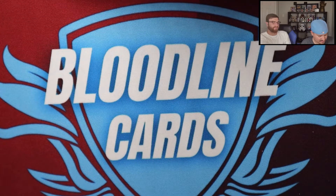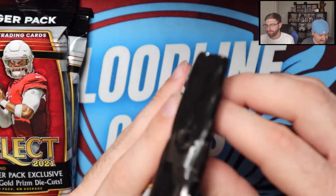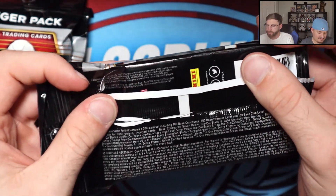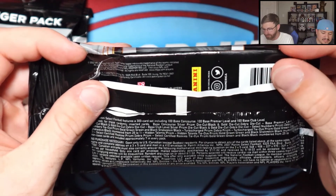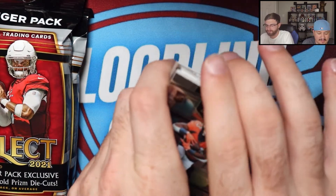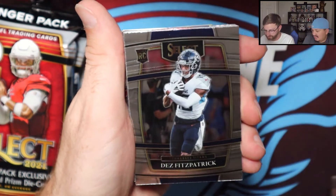Now let's get to the fun stuff — we've got eight hanger packs of Select. This one's open because I was looking at the numbering to see what you can pull. Tie dyes are numbered to 25, zebra prints, animal skin — love to get those. Black and gold prison die cuts would be cool, especially with a Najee Harris or Jante Williams or David Johnson.